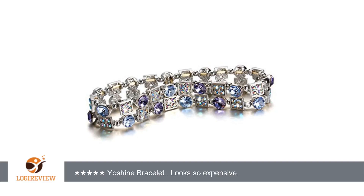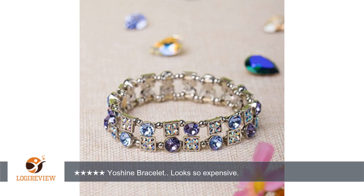So beautiful. I love how it glistens and sparkles. Looks so expensive. I love that it stretches — it can fit just about any wrist. The stones are sharp and bright and sparkle in the light. The round stones glisten a rainbow color. It's not real small either, it's just perfect size.